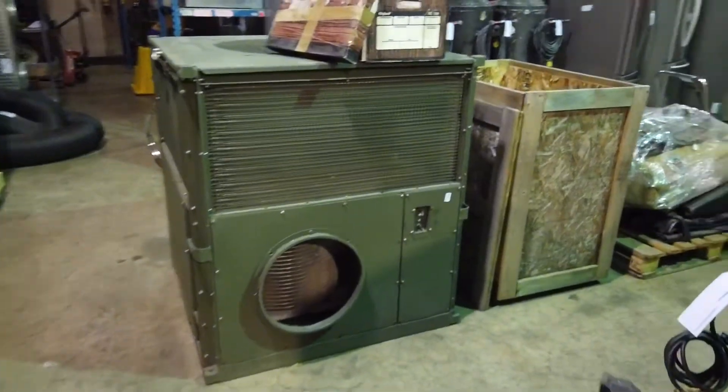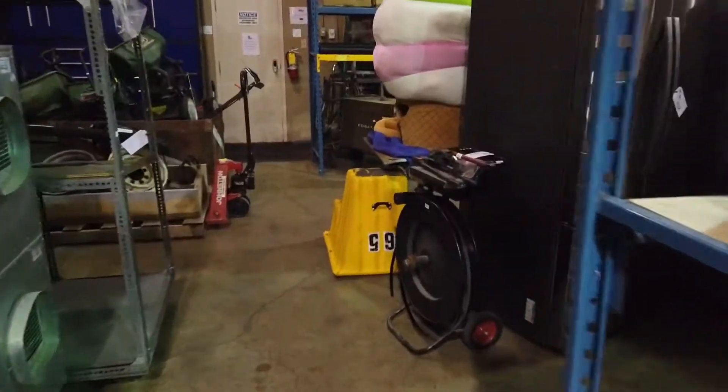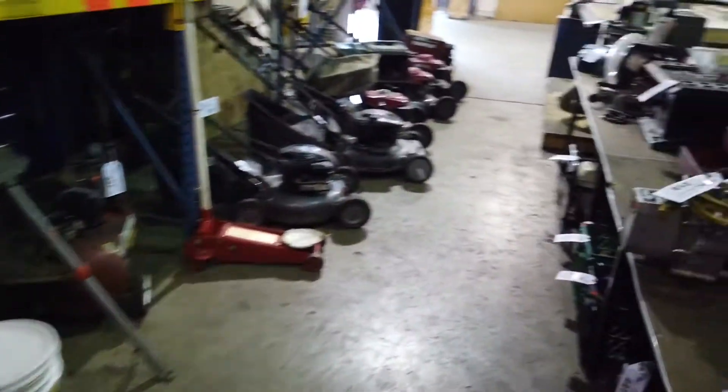Friday July 9th for the preview, and once again this auction is Saturday online only, July 10th. Don't miss it — get yourself a great deal. Unreserved, everything sells to the highest bidder. Thank you very much.